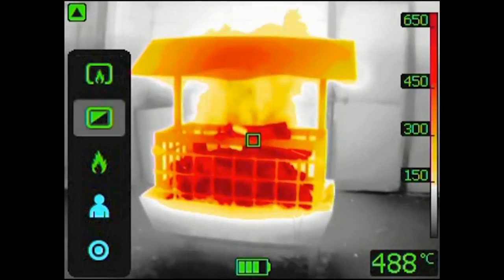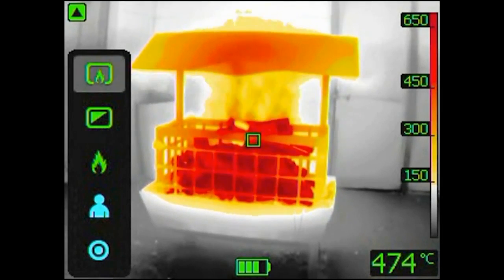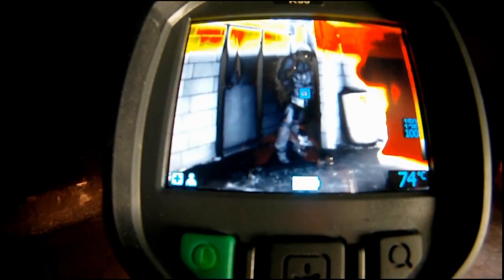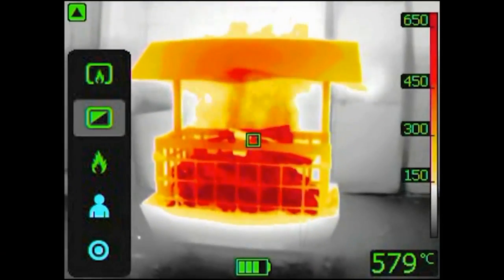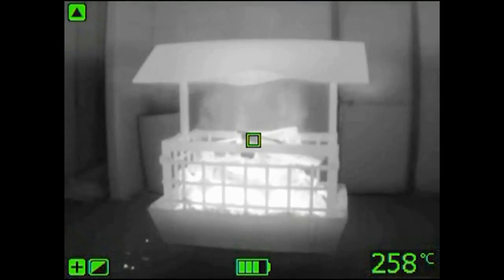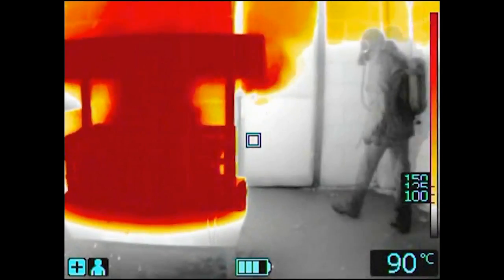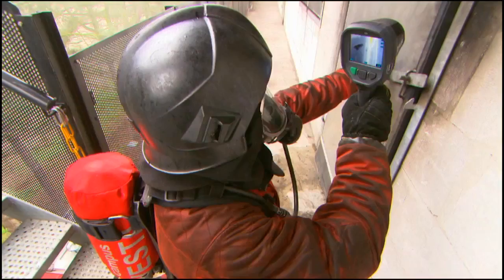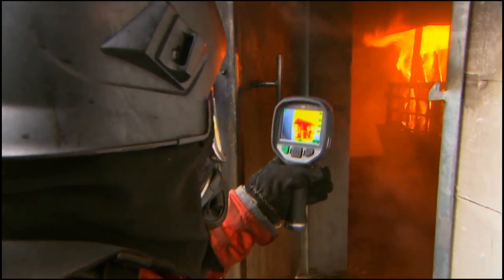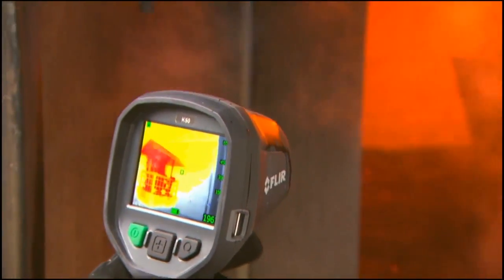An intuitive and simple user interface allows the firefighter to focus on his job. The K-Series can be controlled by just three buttons on top of the unit, ideal for a gloved firefighter's hand. A two times zoom button allows you to have a closer look at the situation. Different colour modes are available. Thermal images can be stored inside the FLIR K-Series and later be used to produce a simple report of what happened at the scene.